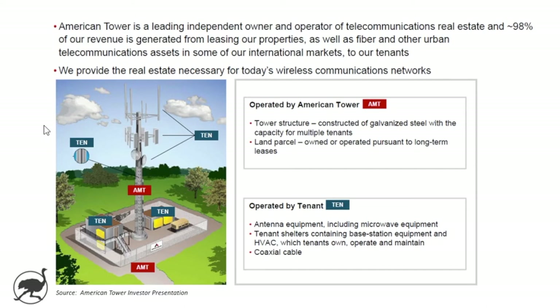A typical arrangement between American Tower and their tenants is that American Tower operates the tower structure itself and the land parcel, which is either owned or operated on a long-term lease. The tenants themselves basically rent space on the tower and on the surrounding ground to contain equipment, HVAC, and other equipment that they need. So the tenants themselves provide a lot of the equipment that goes on the structure.